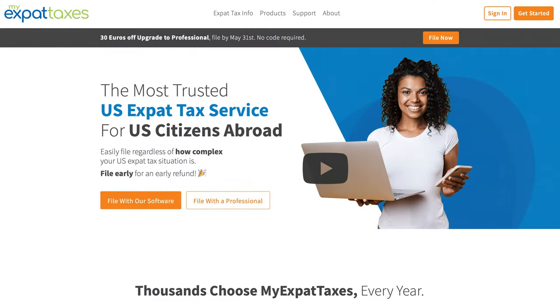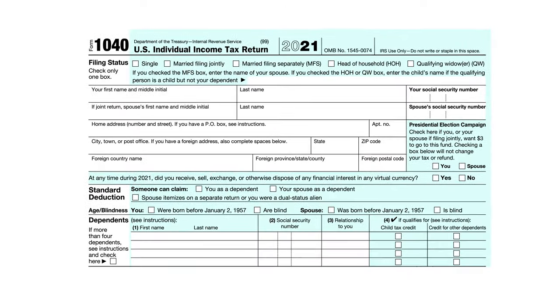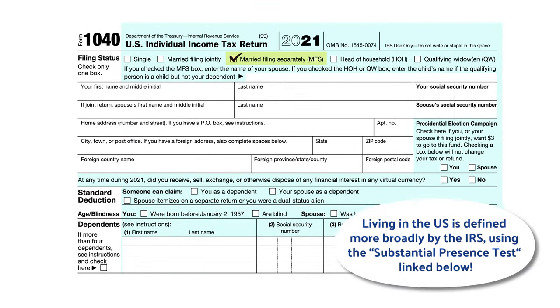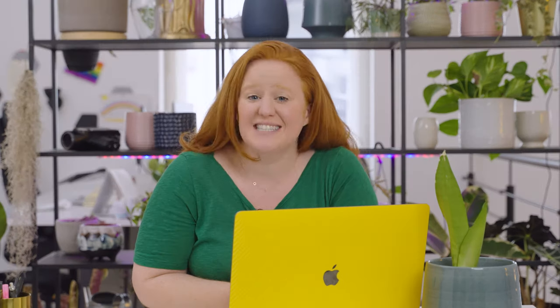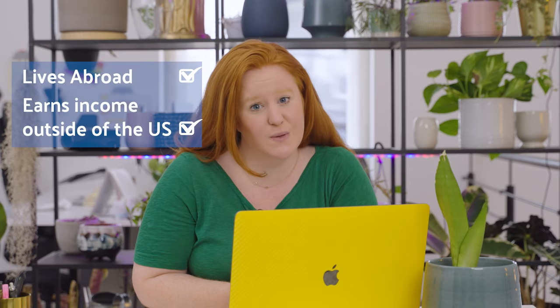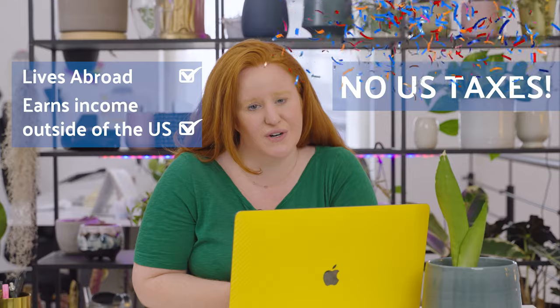Filing taxes with your non-resident alien spouse is actually pretty easy. The easiest way when you file your annual tax return is to simply file as married, filing separately. This leaves your spouse's income off of your U.S. tax return. If you have dependents — usually children between ages 0 and 17 — and you pay for more than half of the expenses around the house, then you can also file as head of household. As long as your spouse lives abroad and earns their income outside of the U.S., they won't need to file a tax return or pay U.S. taxes.